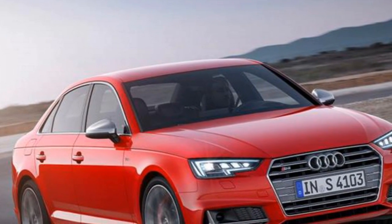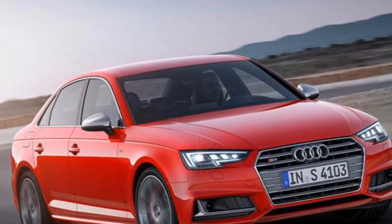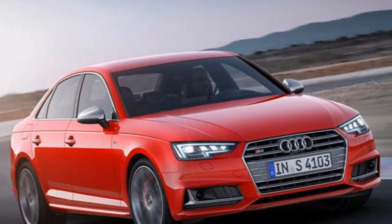Distinguishing the S4 from the A4 are the aluminium mirror housings, the unique rear bumpers, and the four tailpipes.